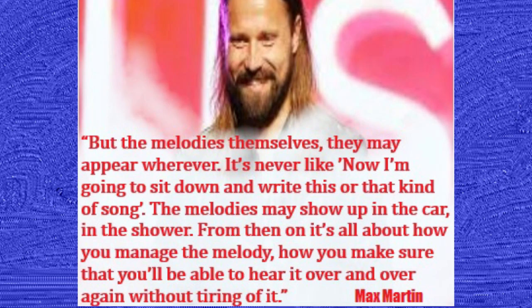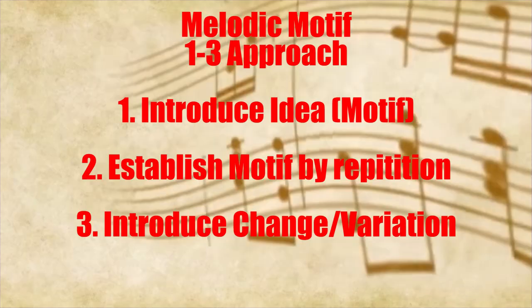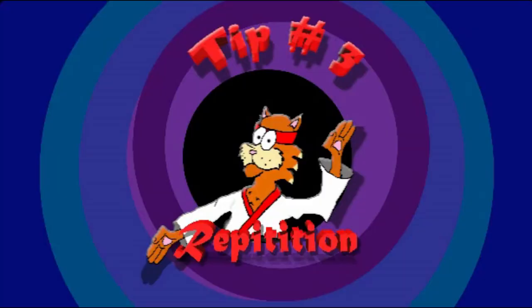So how do we manage our melodic motifs? The one-to-three approach seems to be a reliable starting place. It's basically this: you introduce an idea or a motif, establish the motif by repetition, then introduce some change or variation. This is a really common practice, as you'll see in the examples coming up. Tip 3: Repetition.